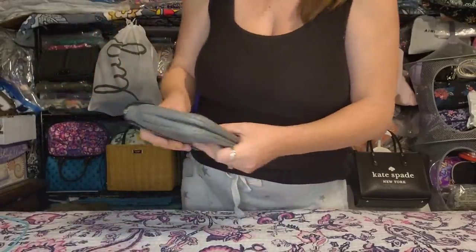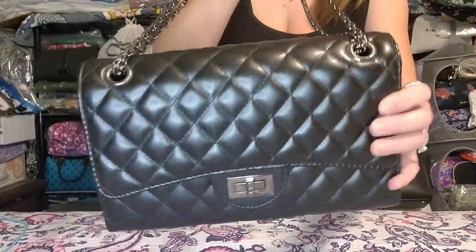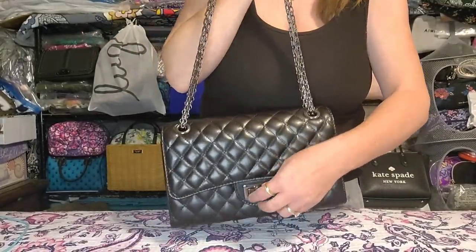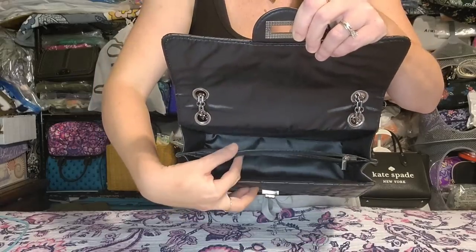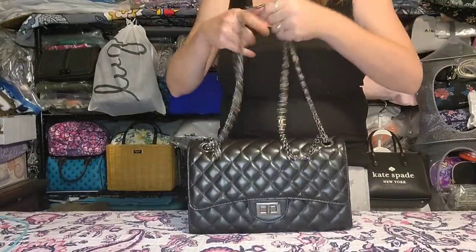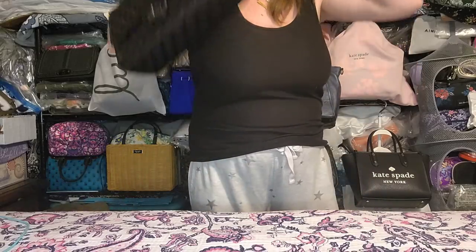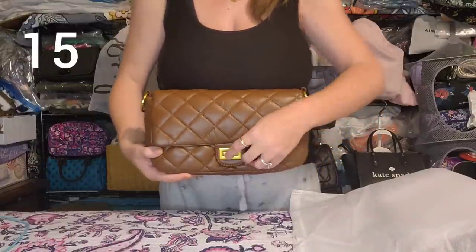Next is a Chanel reissue-inspired bag with quilting. There may be a few small scratches but I can't really see them — I never used it but it's been in my collection for years. It has a turn lock closure, two sections inside with a zip pocket in the middle, and four grommets to adjust the strap. It goes crossbody on me comfortably with about a 21 to 22 inch strap drop.